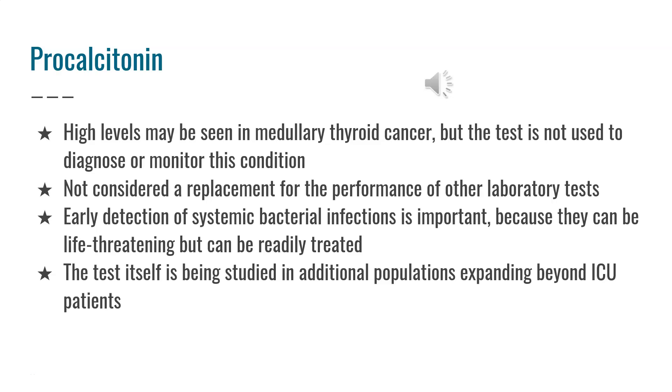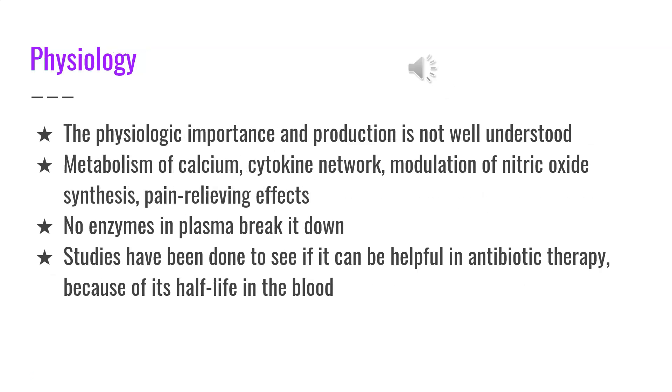As more data is gathered, its clinical usefulness will be better understood and its extended uses will be fully defined. Procalcitonin's physiologic importance in production is not well understood. It is believed to have effects on the metabolism of calcium, the cytokine network, modulation of nitric oxide synthesis, and pain-relieving effects.